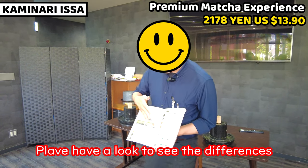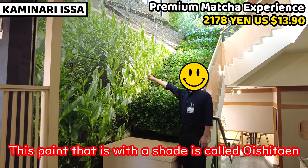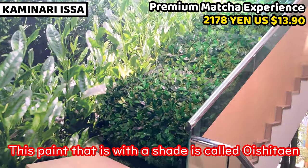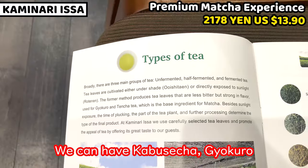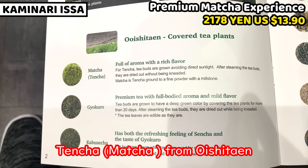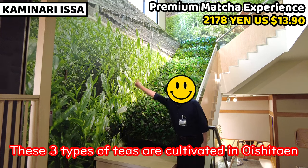That's the two different types. Here in the picture, the shade-grown tea category is called Ooi-ta-en. Ooi-ta-en includes Kabuse-cha, Gyokuro, and Matcha/Tencha. These three types belong to the Ooi-ta-en category.